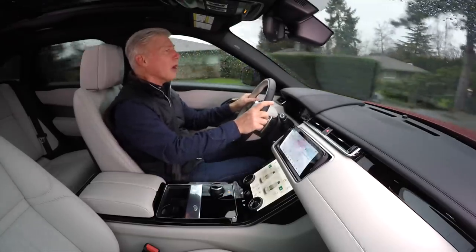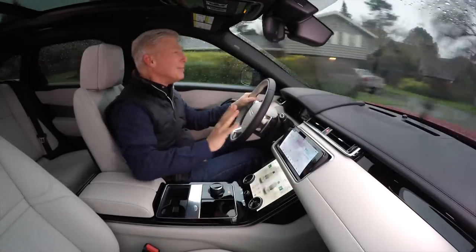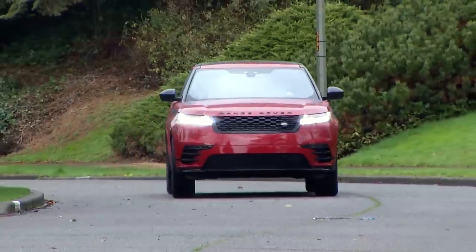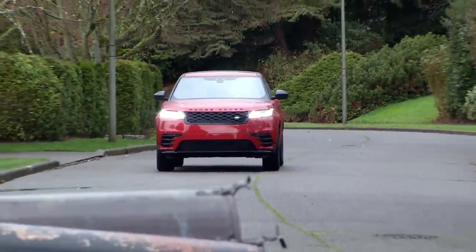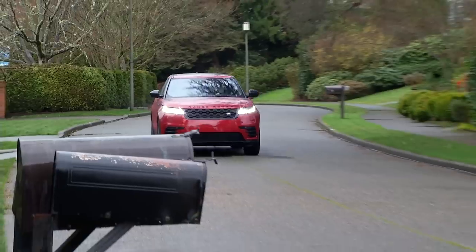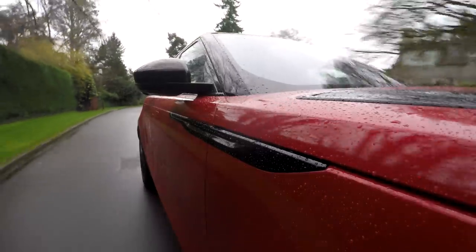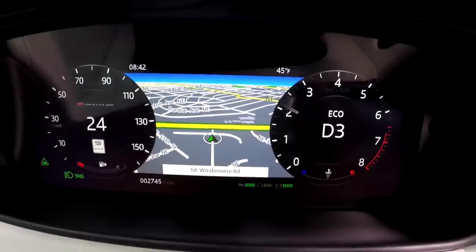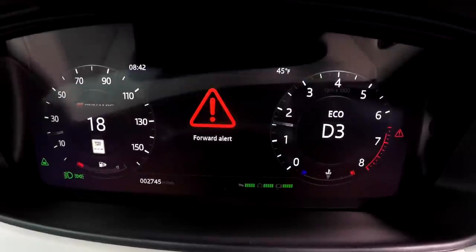One thing about the throttle response: under hard acceleration when you lift your foot off the throttle, it seems to continue to accelerate for just a split second. Also, under very light pressure on the gas, I found a unique low-frequency thrumming inside the cabin — something my microphone can't pick up. Adaptive cruise control and automatic emergency braking are standard. The collision warning system is calibrated a bit too sensitive for my taste.